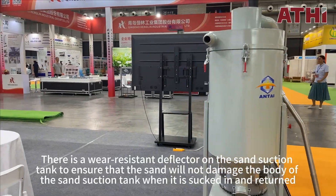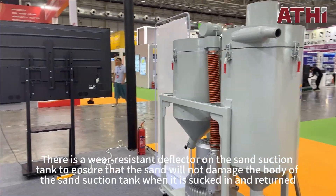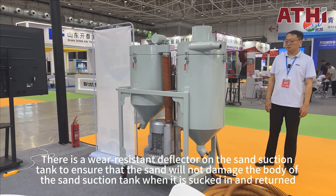There is a wear-resistant deflector on the sand suction tank to ensure that the sand will not damage the body of the sand suction tank when it is sucked in and returned.